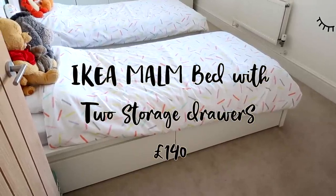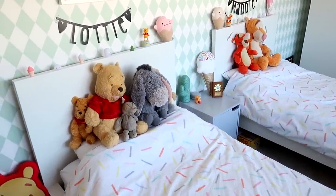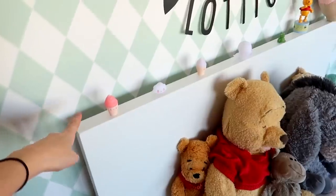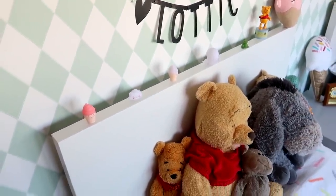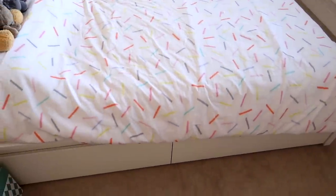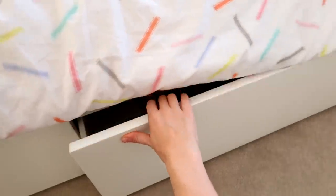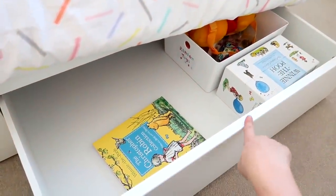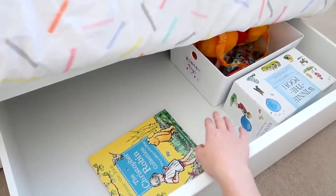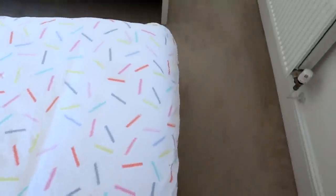The next product I love in the girls' room is their IKEA beds — big white single beds. What I really like is the simple white headboard, but most importantly they have under-bed storage with two quite large drawers in each bed. One of my daughters has her Winnie the Pooh books and various things in there, and the drawers also fit the Kugis boxes in as well. You just get so much extra space with them.